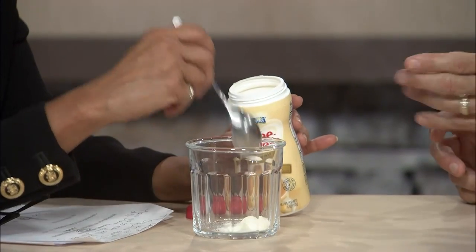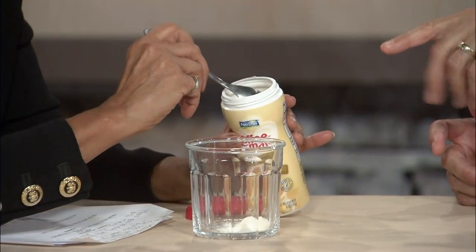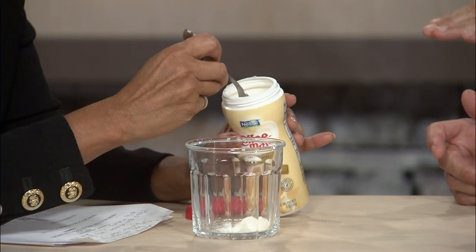At home, we use way, way too much. The recommendation is one teaspoon — and remember, this is a household teaspoon, which is much less than what most people use. We use maybe six or nine teaspoons, and I would bet that most people in the country do more than one teaspoon.